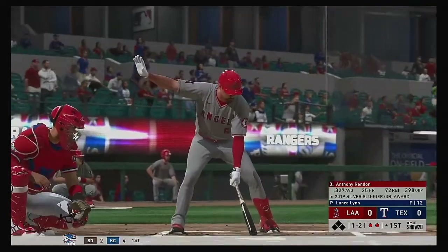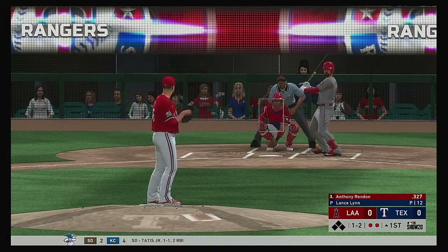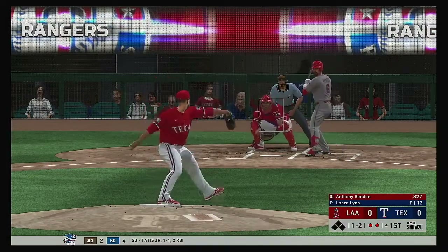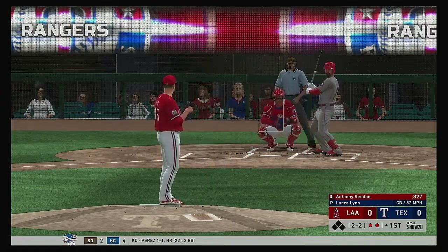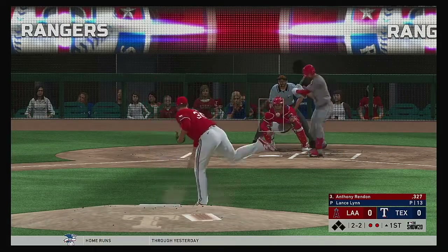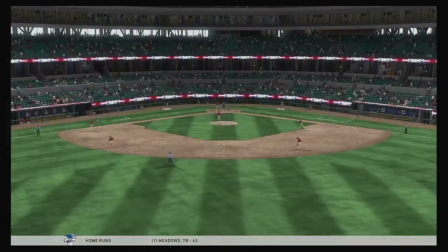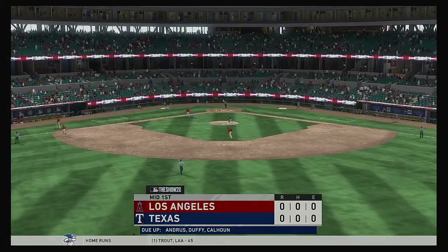Digging in next will be Anthony Rendon. It was a three-hit effort from him last night, so he was a big part of that victory. This one's outside, quite a bit off the plate that time. So you'd love for him to offer at that one. But the execution — and we'll have to leave it there as this is strike three. And that will retire the side.